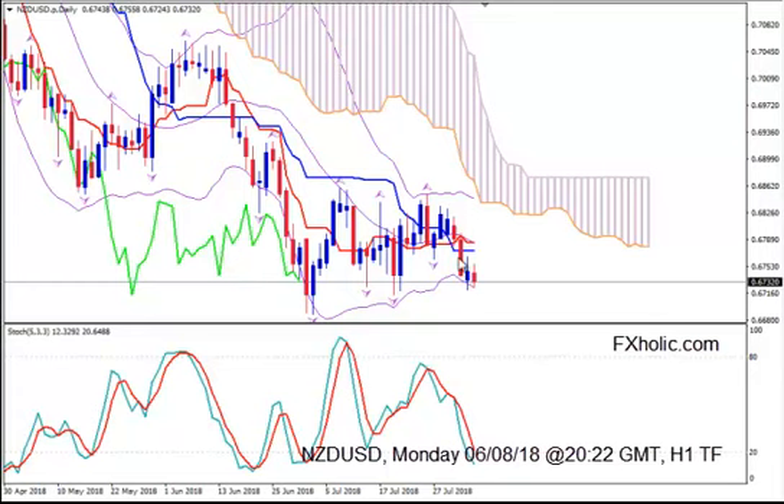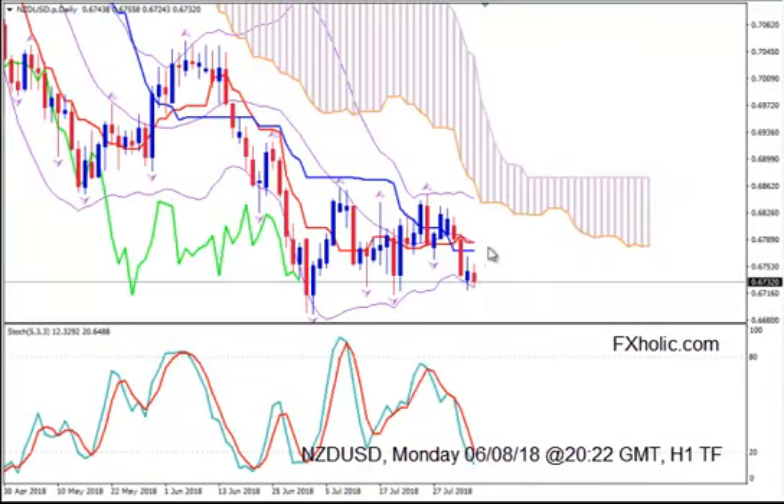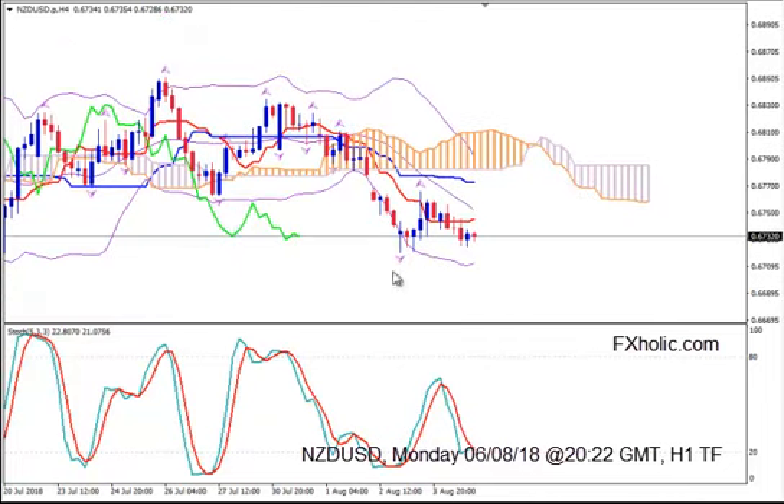The picture on daily confirms the price's intentions to make a decent correction now before continuing lower. And on H4 we have the price trying to make a double bottom. It's at the beginning of the second part of the double bottom. It remains to be seen if this will succeed. It looks like it will succeed because the lower Bollinger Band is curved, sloping upwards.